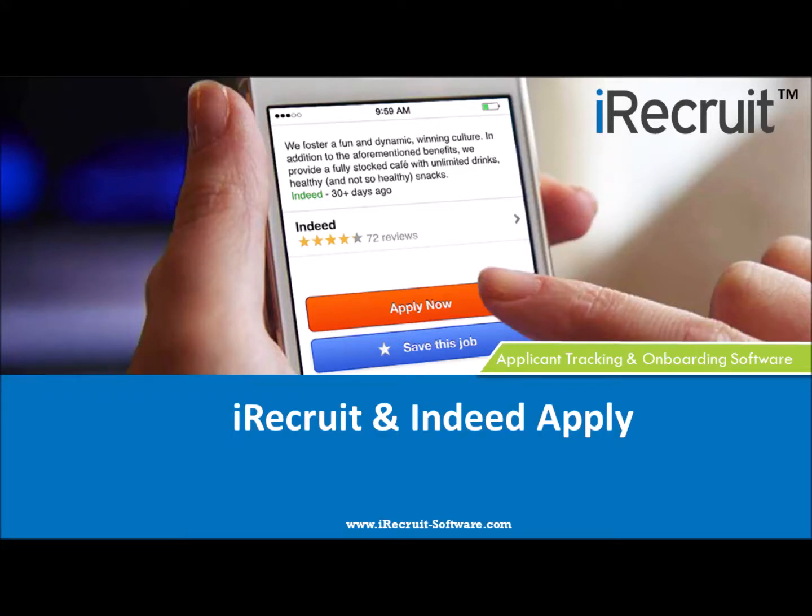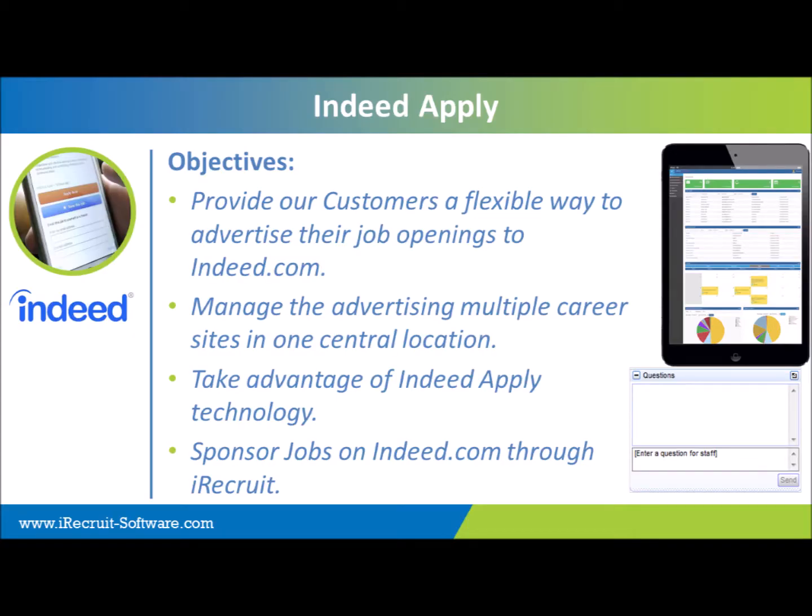Thank you everyone for joining us today to take a look at iRecruit and the new Indeed Apply integration. The objectives of our updated Indeed Apply are to provide our customers with a flexible way to advertise their job postings on Indeed.com. With iRecruit you have the option of managing all of your positions in one central location and taking advantage of Indeed Apply's technology.